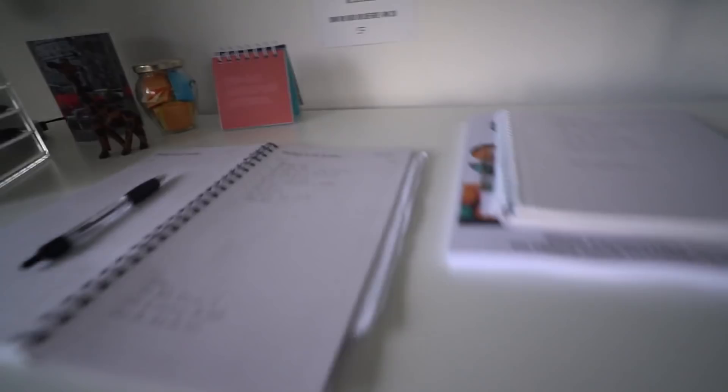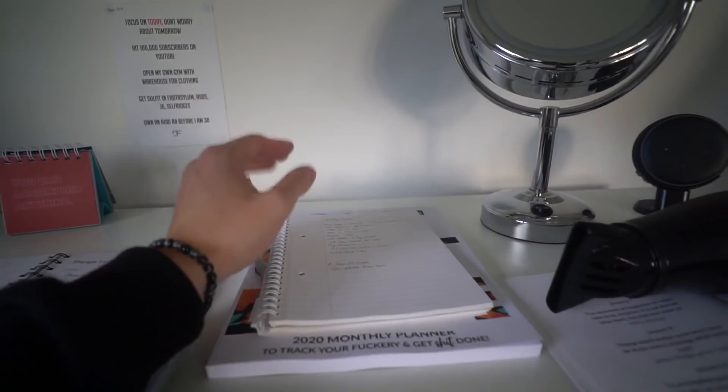Over here we've got the desk space — this is where I write down all my goals and things to do for the day. I've got weekly tasks where I write down a list of things that need to get done that week, and then daily tasks, and then my long-term goals. I've also got my goals here and visualization stuff, because I am really into the law of attraction — visualizing, setting your goals, and actually achieving them.